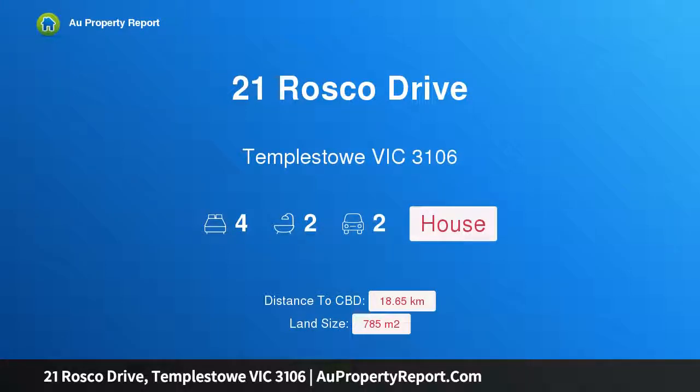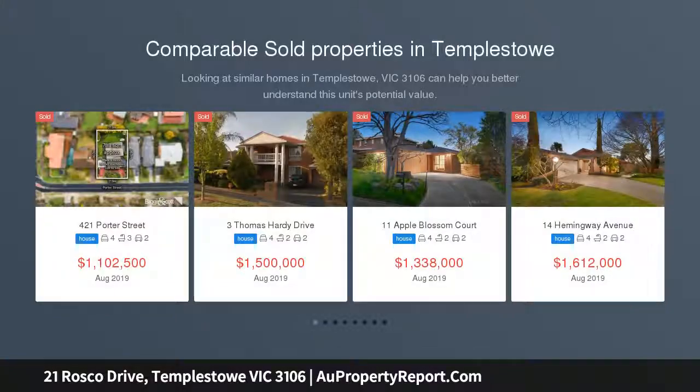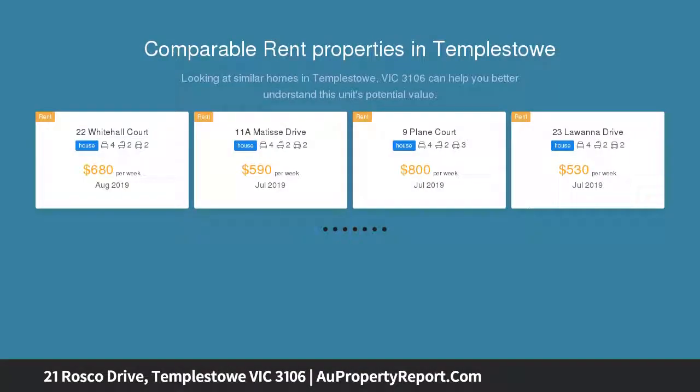Hi, I am glad to introduce property 21 Roscoe Drive, Templestowe Victoria 3106 — a family delight with permits for three, and an array of exciting options. Along with an enviable location, this 4-bedroom home on approximately 785 square meters provides a wonderful proposition for families wishing to make a mark in a flourishing neighborhood.